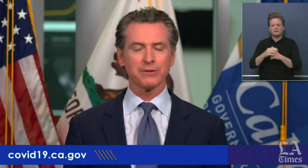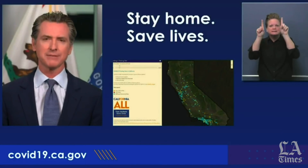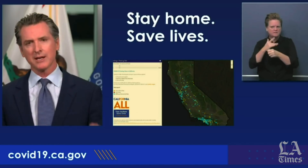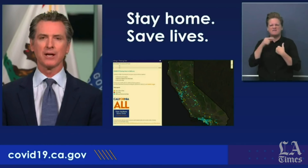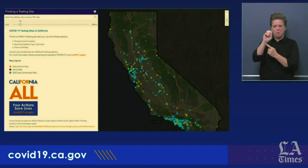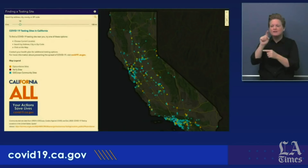We are able today to launch a site — COVID19.ca.gov — a well-known site that allows you to drill down and get more information about these testing sites. If you go to COVID19.ca.gov, you can now find the location by simply entering your zip code. You'll see these testing sites come up on a map, through OptumServe, through Verily, and through the community sites that we have partnered with.